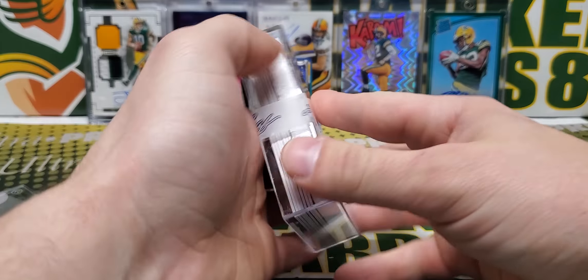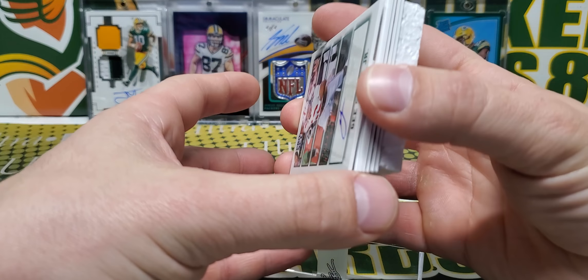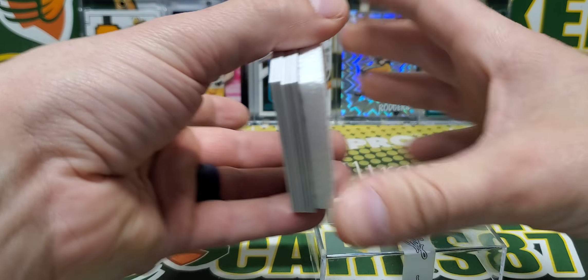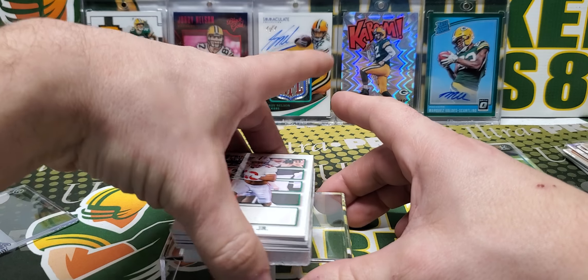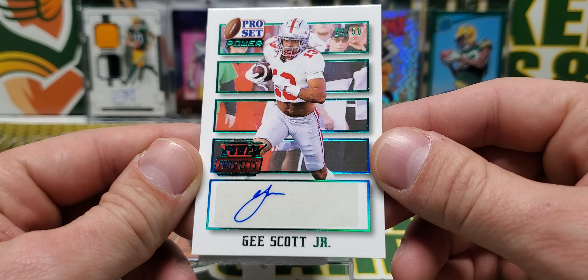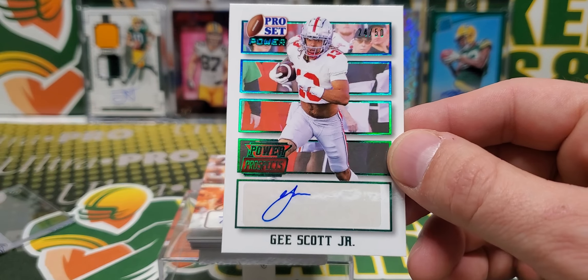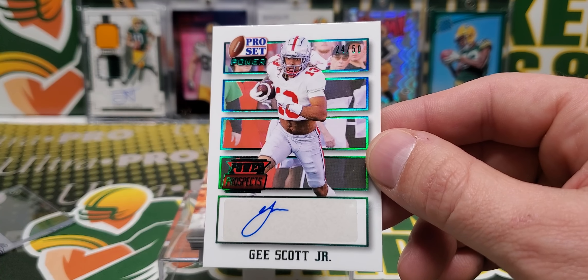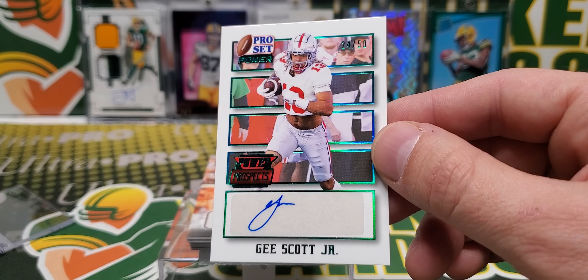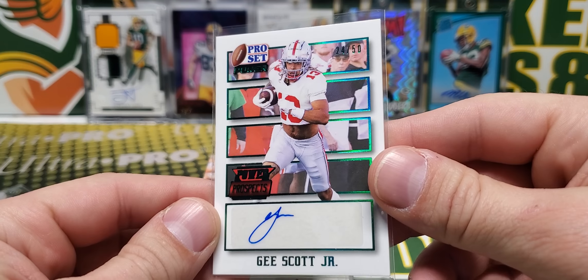G. Scott Jr. - that was a weird one, one of the cards was smaller or something. This is a Power Prospect, so I'm going to go with something along the lines of he's not going to be drafted this year, maybe next year or something like that. He might be a sophomore or junior. Not 100% sure, but it is a Power Prospects out of 50.